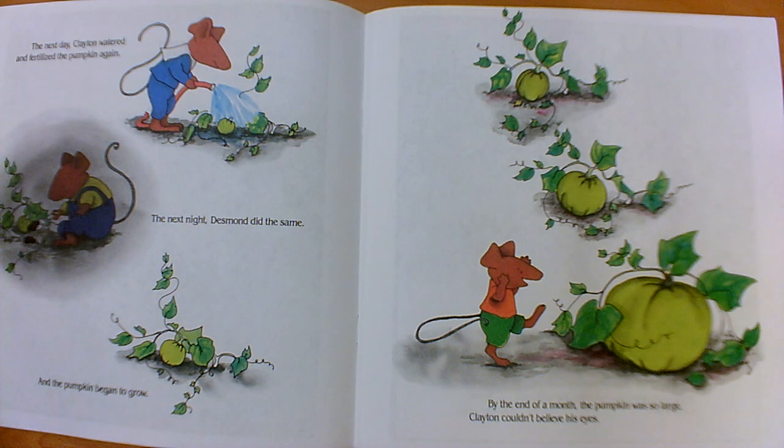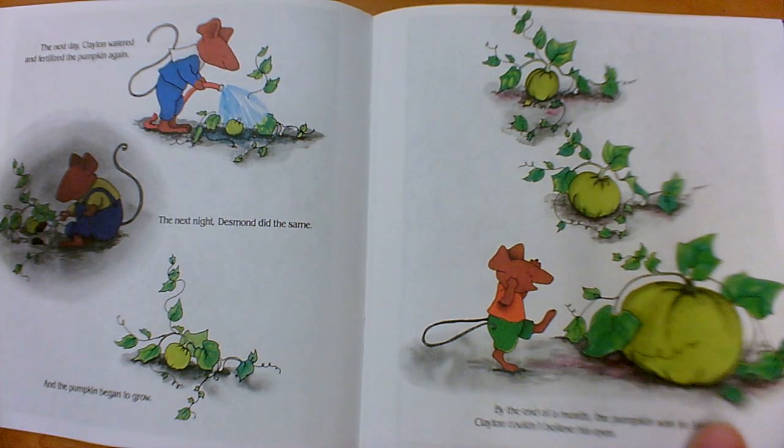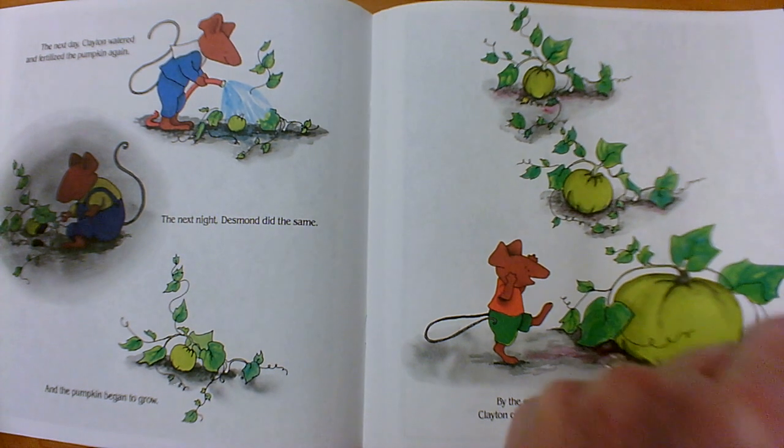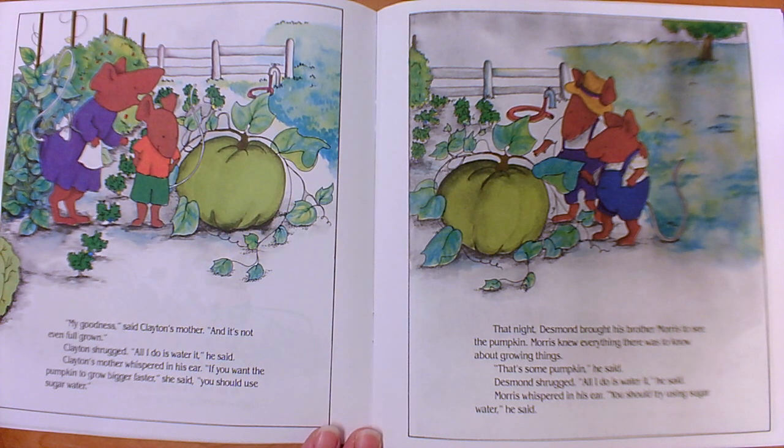The next day, Clayton watered and fertilized the pumpkin again. The next night, Desmond did the same, and the pumpkin began to grow. By the end of a month, the pumpkin was so large Clayton couldn't believe his eyes. Clayton's mother said, "My goodness, and it's not even full grown." Clayton shrugged: "All I do is water it." His mother whispered that he should use sugar water to make it grow bigger, faster. That night, Desmond brought his brother Morris to see the pumpkin. Morris whispered the same advice: "You should try using sugar water."